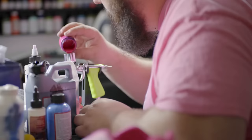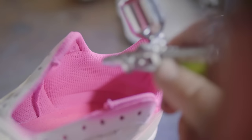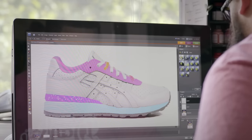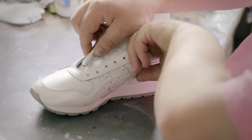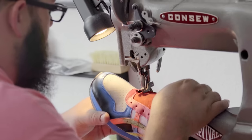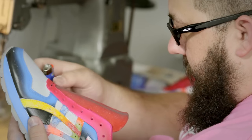We started with a nice white shoe. We added a full pink interior and some nice pink accents around the shoe. We're actually going to replace the tongues with a material that will look like an actual tongue.